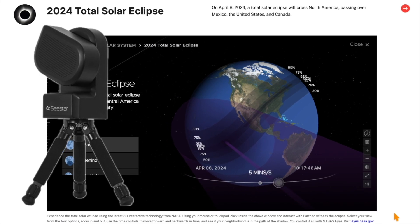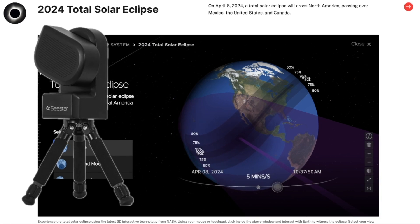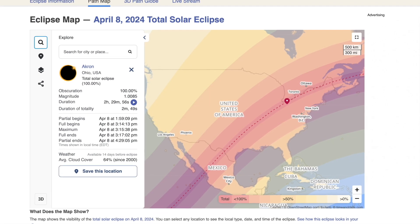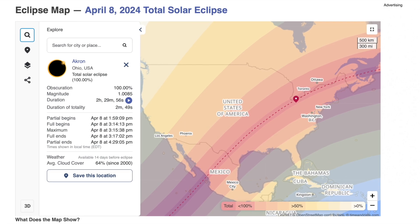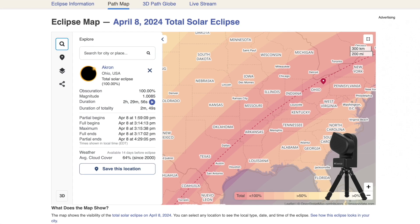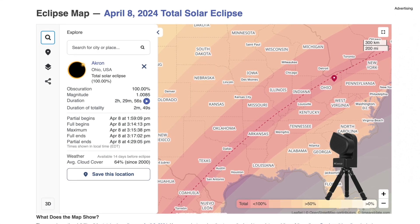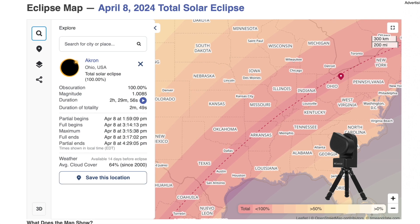Let's find out how you can see if you live within totality, or perhaps it's near and you can drive there. The website timeanddate.com, which I will link in the description, gives a great map of the path of the eclipse. This map has various degrees of colors to indicate just how much of the eclipse you will be able to see from a particular location.